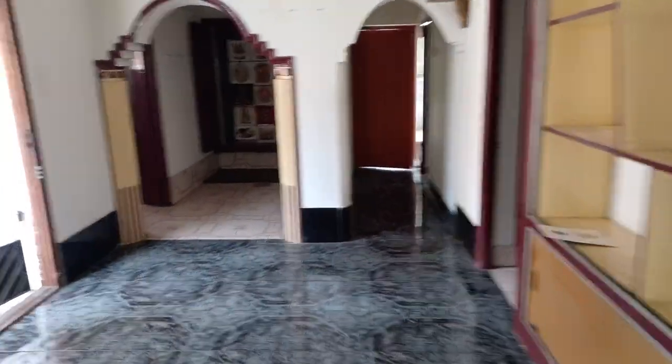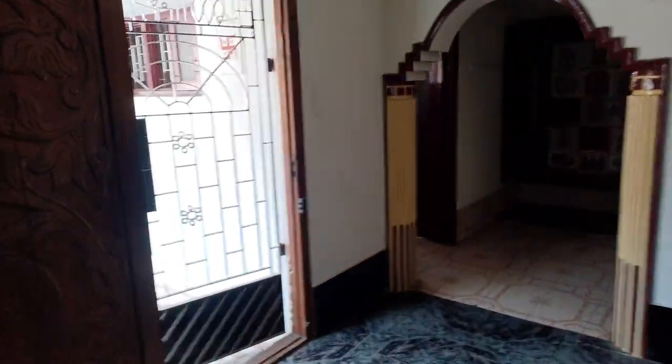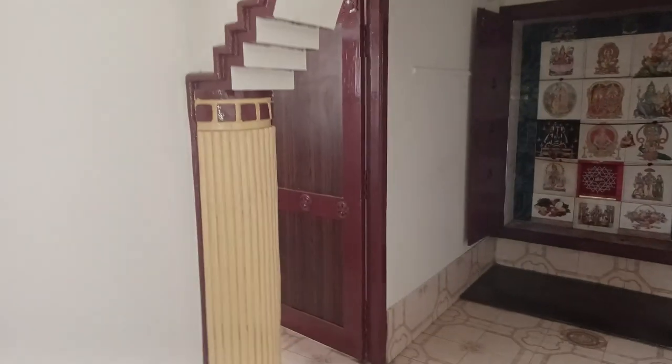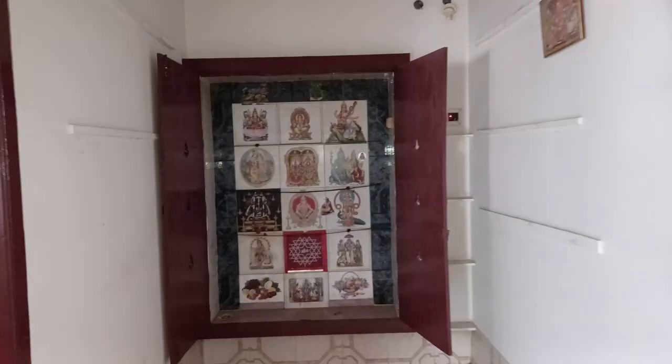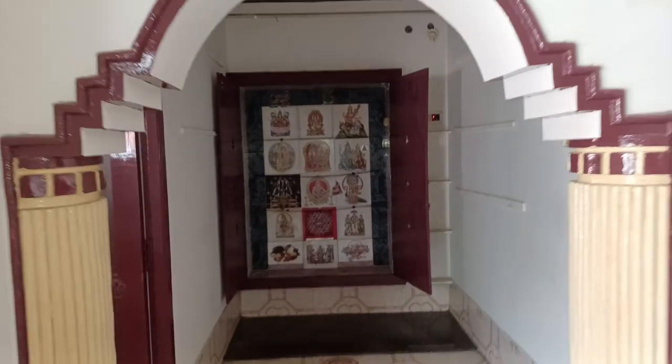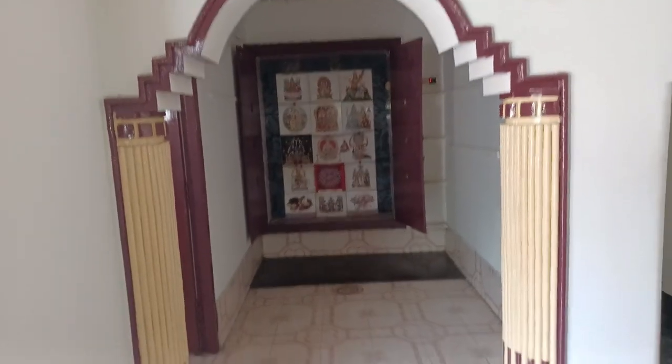If you want to go to the left, there is a gate here. This is the entrance. You can access the entrance. If you want to go to the Pooja Room or to the entrance, you can access it. Spacious Pooja Room.